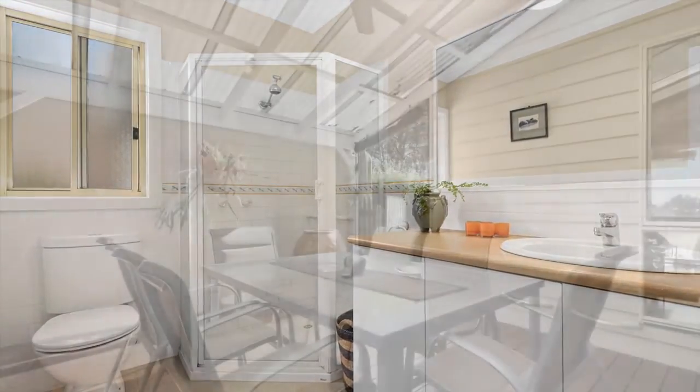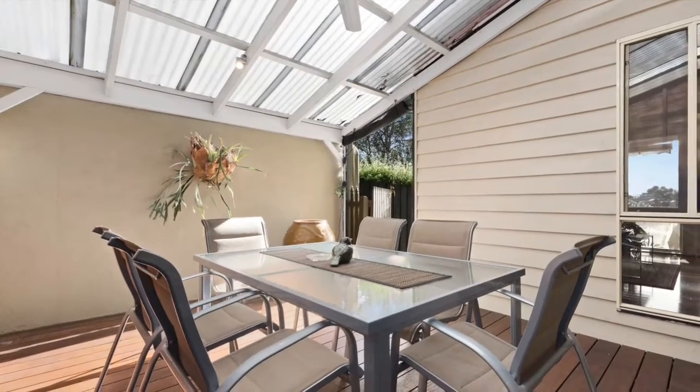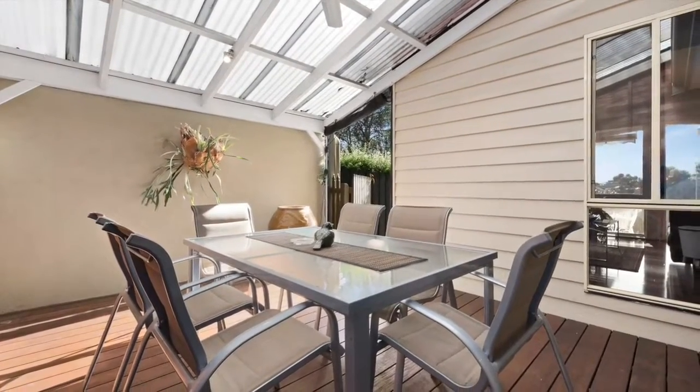An undercover deck surrounded by a landscaped courtyard is ideal for quiet drinks and outdoor dining with family and friends.